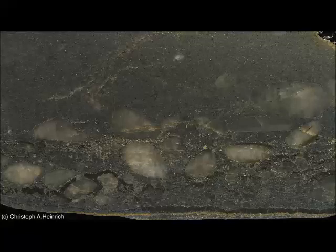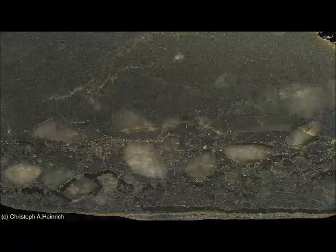Heinrich does point out one observation that is problematic for his hypothesis: some trace element and isotopic data that suggests the particles of gold are older than the sedimentary rock that calls home. That shouldn't be the case if the gold was precipitating in the way he's proposing. However, there is some uncertainty in those measurements that still needs to be worked out.